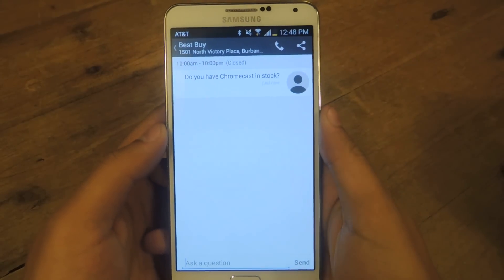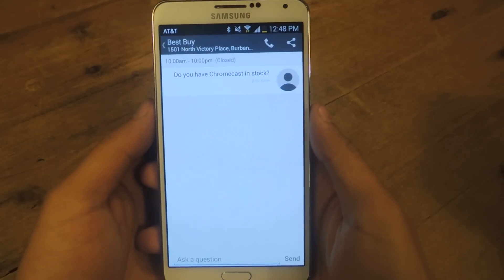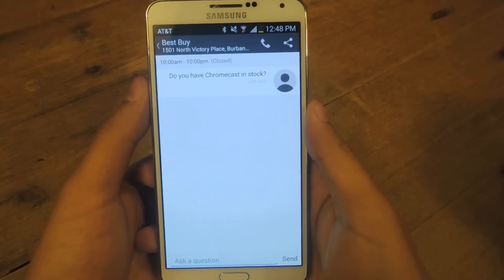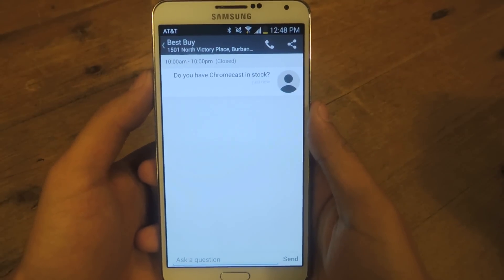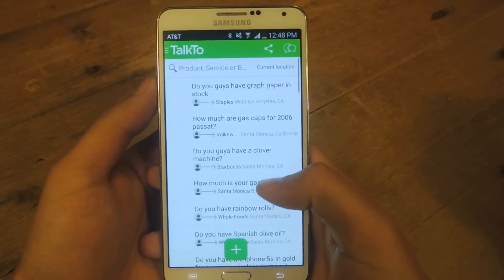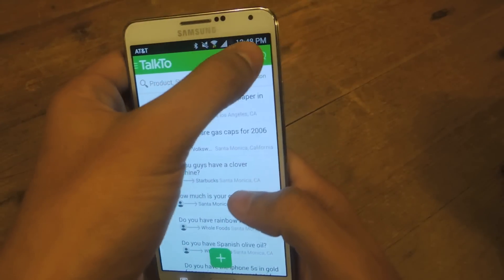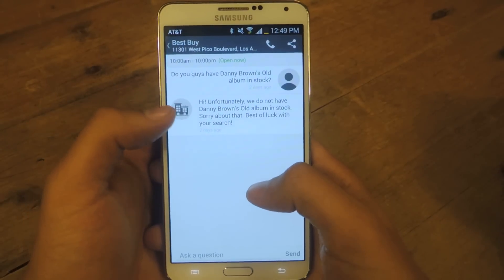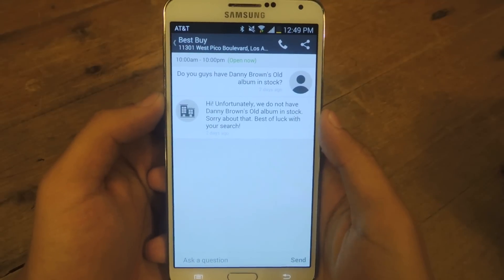And you'll send it. Usually you should get a response any time between 5 to 10 minutes. Sometimes you'll receive it in like a couple of minutes, and other times it might take maybe 20 to 30 minutes. For the most part, I always get a response. There's a few times where you won't get a response at all.